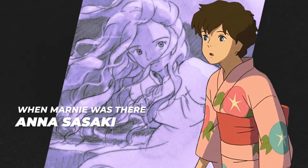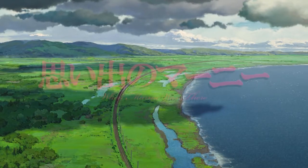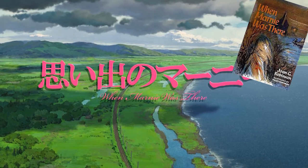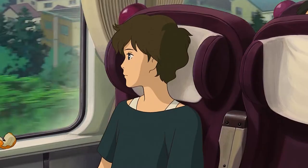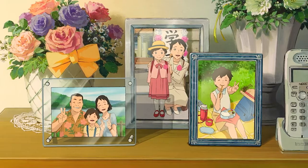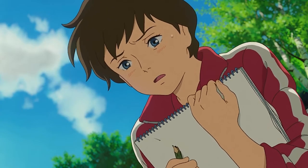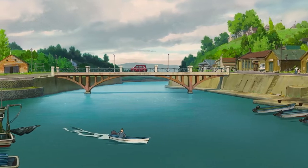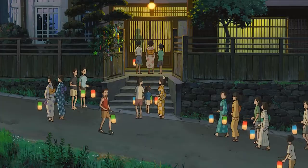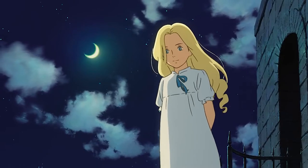Next, we have Anna Sasaki from When Marnie Was There, a 2014 drama based on Joan G. Robinson's 1967 novel of the same name. Anna is an introverted 12-year-old girl living in Sapporo with foster parents. After she suffers from a stress-induced asthma attack at school, her parents decide to have her spend the summer in the countryside with relatives to get some fresh air.